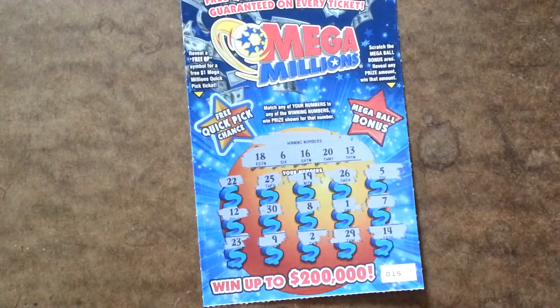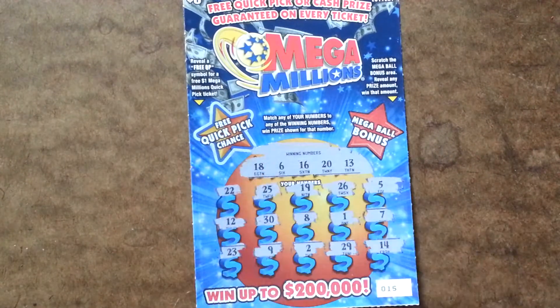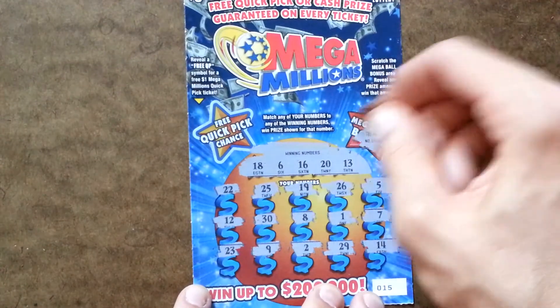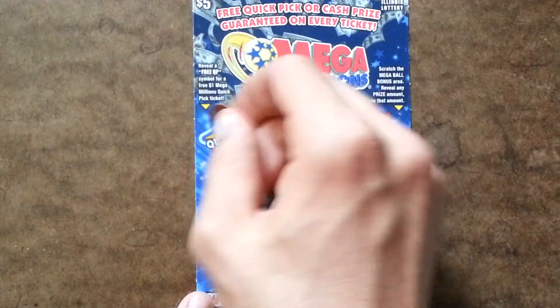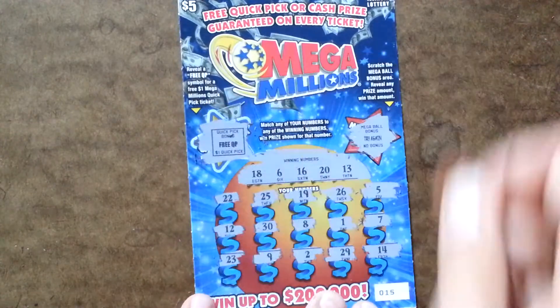All right, so since we didn't win on the bottom part, I'm definitely going to get either whatever prize is revealed there or a free Quick Pick. Let's see if there's a prize amount here. No, sorry, try again. So that means I won a free Quick Pick for the Mega Millions, which I will pick up.